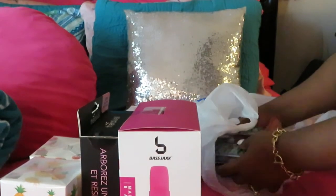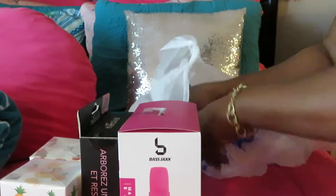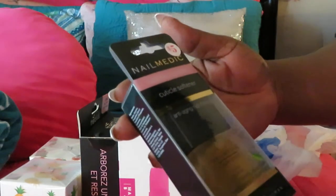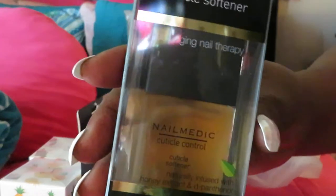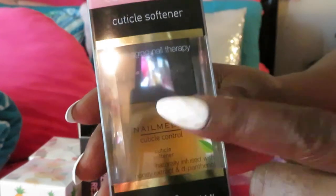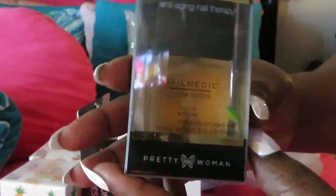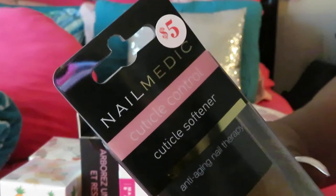I didn't get a lot of stuff — the girls got a lot of stuff, but I did get some stuff. I got this Nail Medic cuticle control cuticle softener. It's like a little nail oil for your nails. You guys know I'm always doing my own nails, so when I take the nails off, I always care for my nails — the cuticles and stuff like that. So I got this cuticle oil. $5.